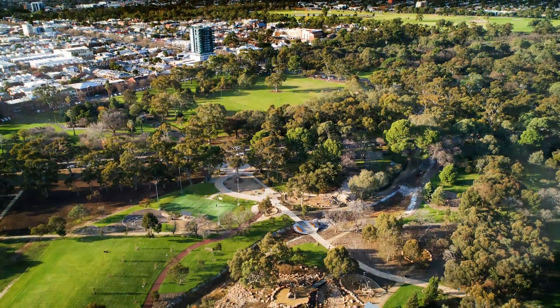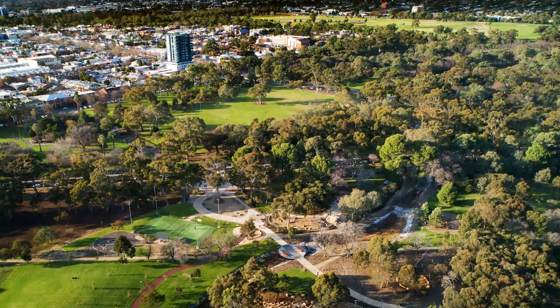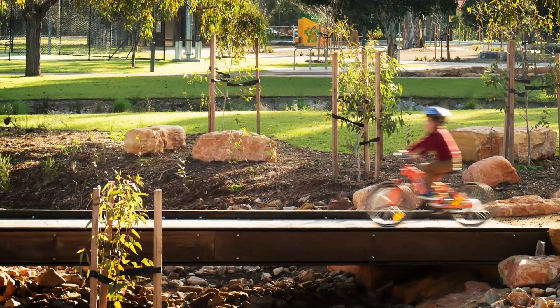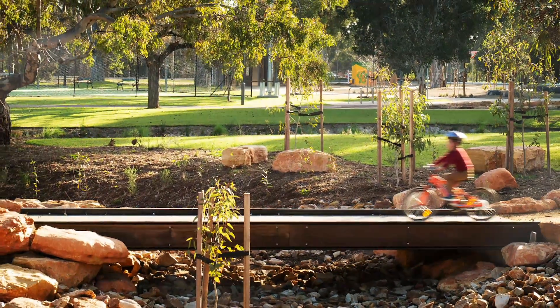Encompassing the much-loved Marshmallow Park reinforces the site's role as a key recreation destination, with vehicle, pedestrian and cycle connections enabling a wide range of visitors to access the site.